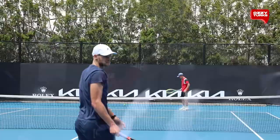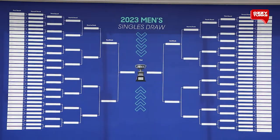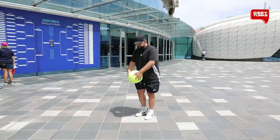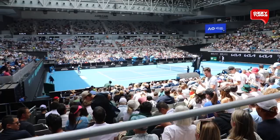Today we briefly showed you what the fifty-nine dollar ground pass gets you at the Australian Open in week one. If you want to come down here in week one, there's so much more to do than what we've shown you, so don't miss out — the Australian Open comes along just once a year.